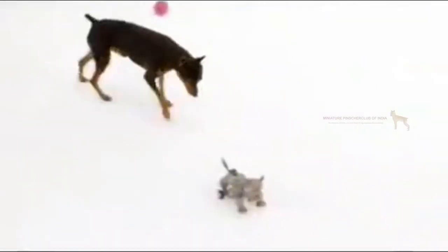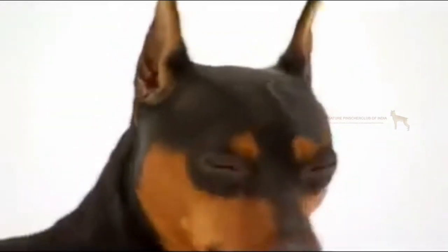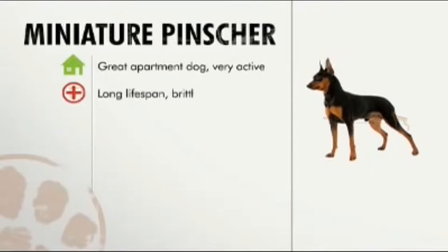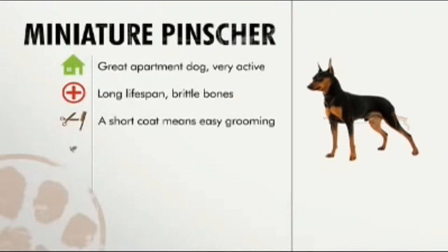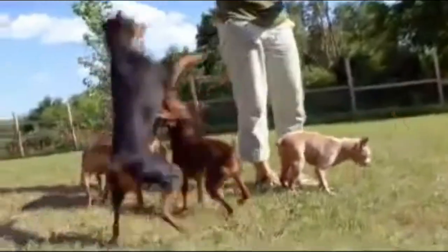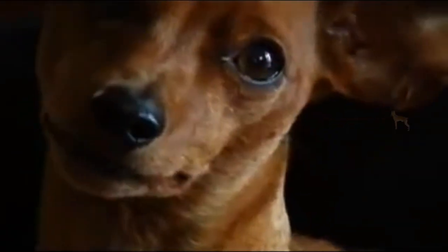While all Miniature Pinschers have their own unique personalities, there are some universal truths to this dynamic breed. For environment, keep this dog busy and he'll love living in an apartment. Health-wise, the Miniature Pinscher will live long, but he's got brittle bones and likes to overeat. Grooming couldn't be easier, but training can be tough unless you demonstrate your authority early on. As a family dog, the Min Pin gets along with just about everyone — making him a breed that's tough, loyal, playful, and above all, cute.